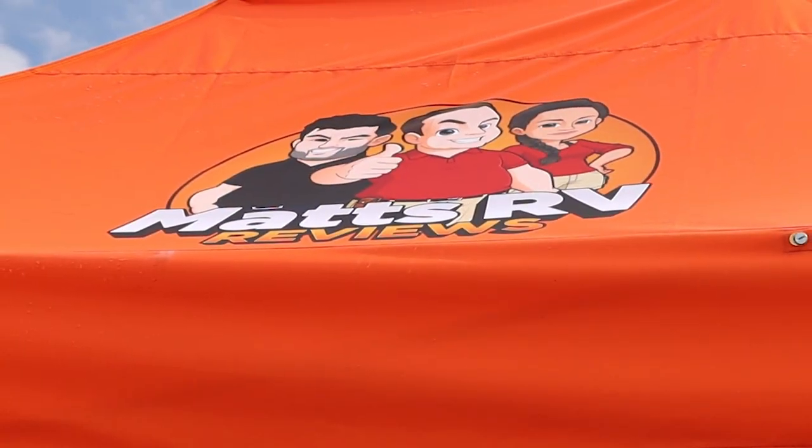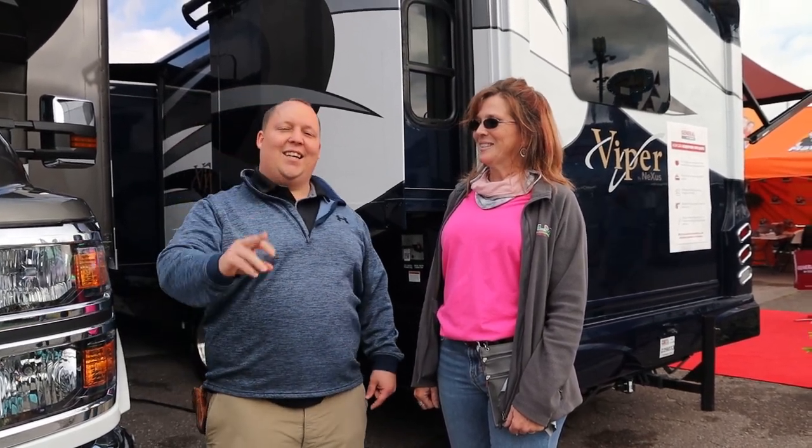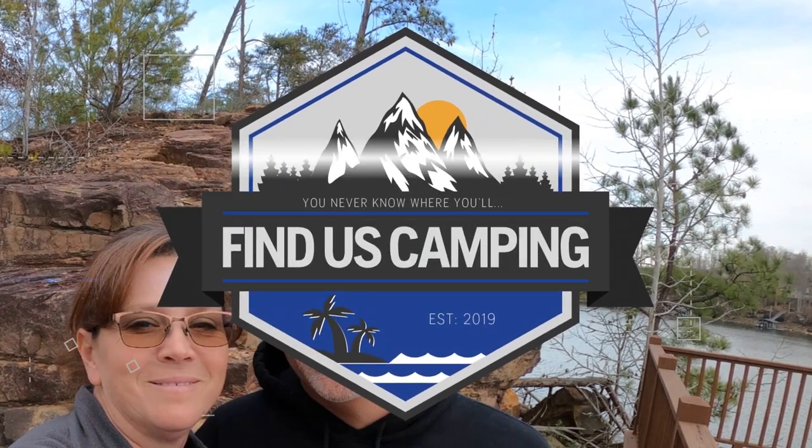Hey y'all, Lisa with Findus Camping. Today I'm here with Matt from Matt's RV Reviews, and today we're gonna take a tour of the newest and hottest Super C on the market today. So we ran into Matt of Matt's RV Reviews, and we're gonna do a run-through here on this new unit. He's gonna show us all the highlights.